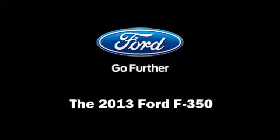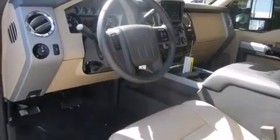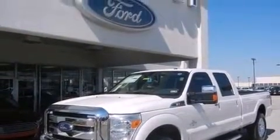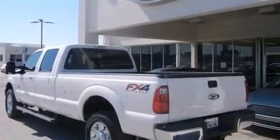The 2013 Ford F-350. Smooth gear shifts are achieved thanks to the powerful eight-cylinder engine, providing a spirited yet composed ride and drive. Four-wheel drive allows you to go places you've only imagined.